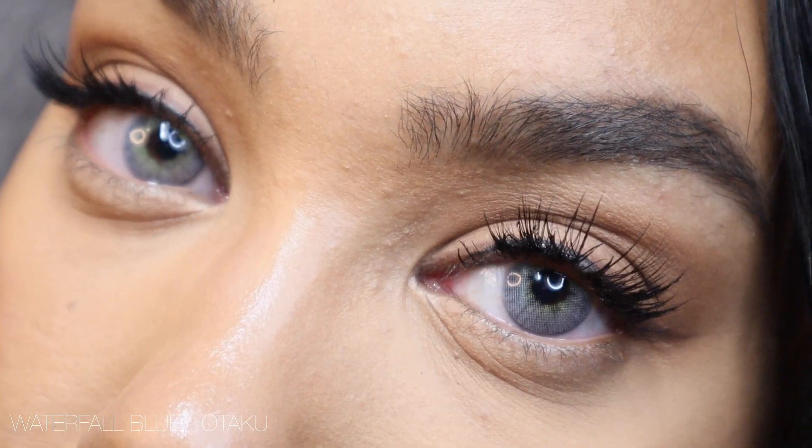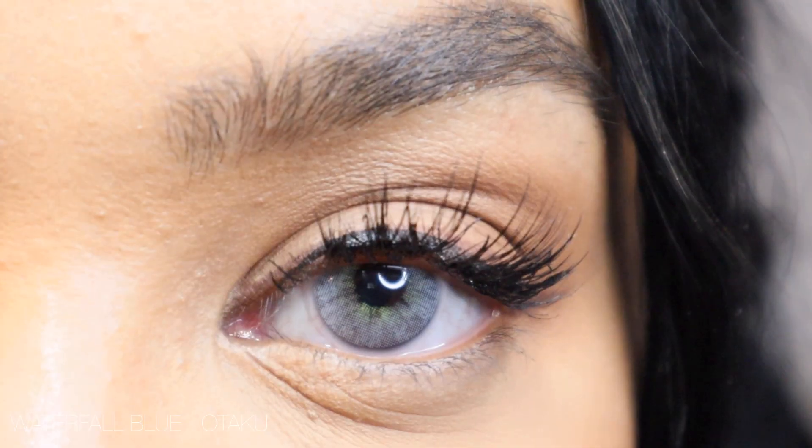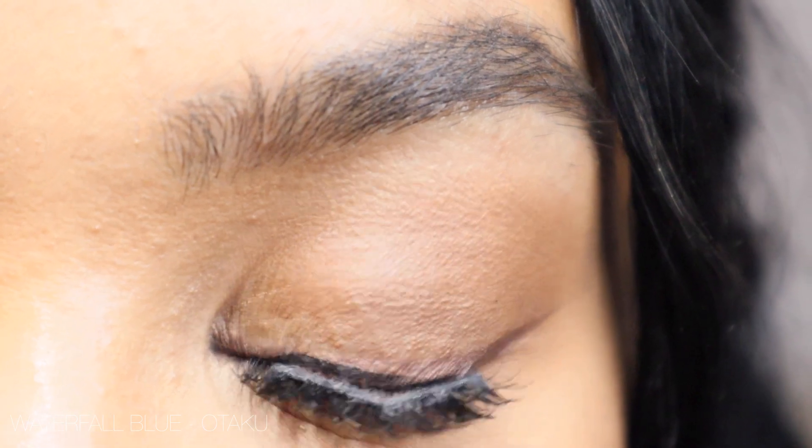Now I have Waterfall Blue in. On me this looks like a typical grayish-toned contact. They have a lighter, brighter green around the pupil hole and then on the outer edge you get a nice icy blue tone. The pupil is fairly diffused but with my dark brown eyes it doesn't look quite as diffused as I'd like. I'm a little on the fence about whether I like this grayish-blue color — what do you guys think?